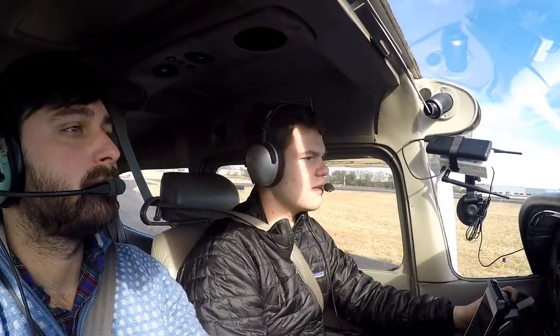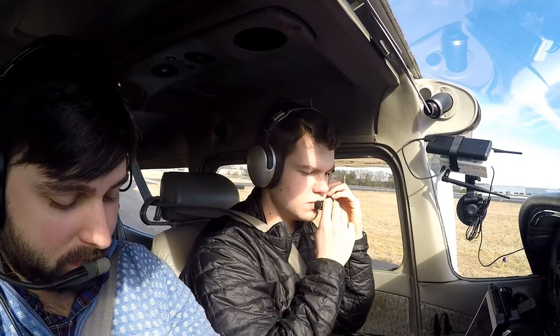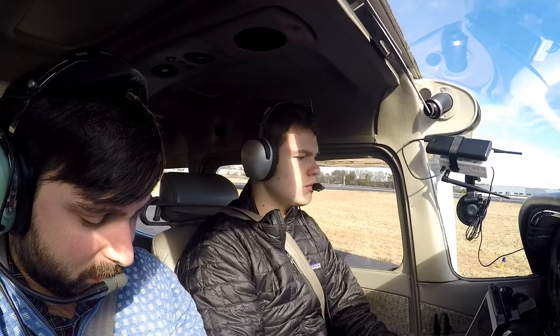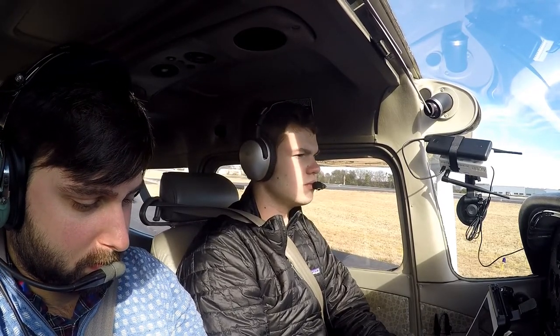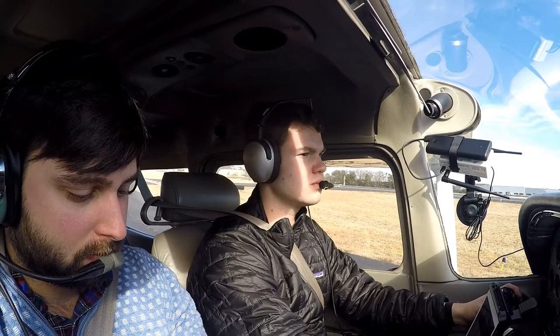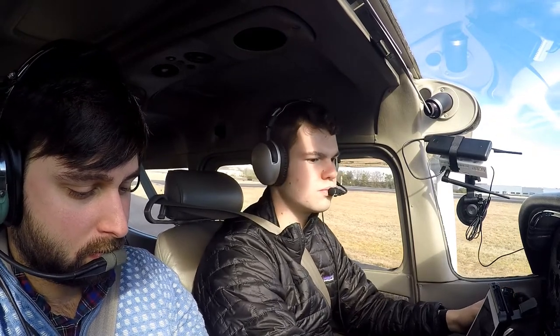Greenville tower, good afternoon, Skyhawk 8700 Papa holding short of runway 1, ready to go. 8700 Sierra Papa, Greenville tower, runway 1, fly heading 030, maintain 3000, cleared for takeoff. Cleared for takeoff, runway 1, 030, 3000.